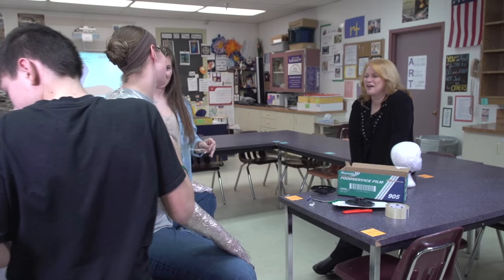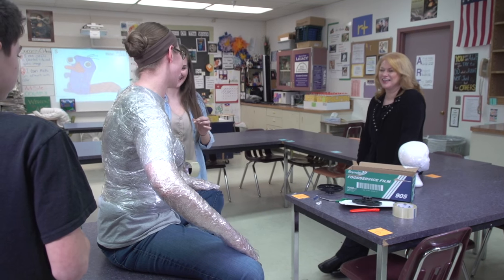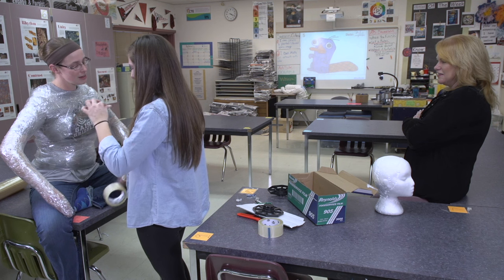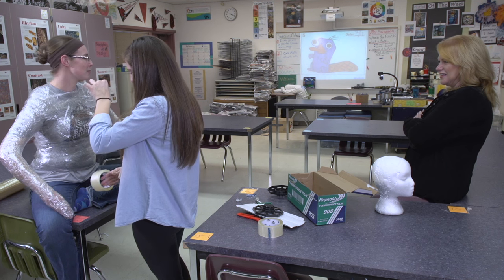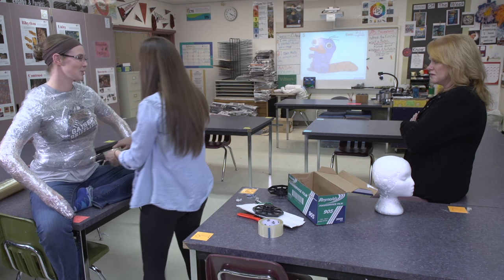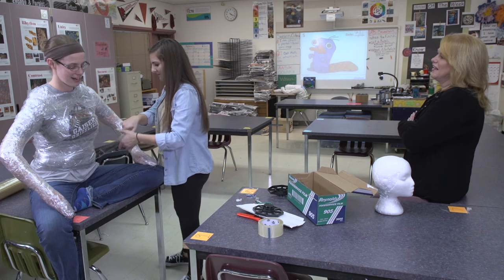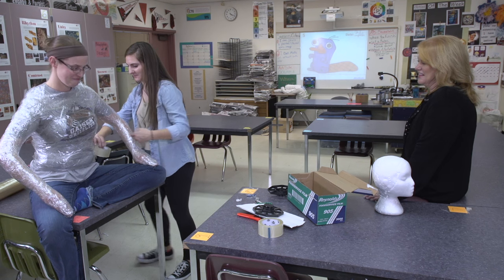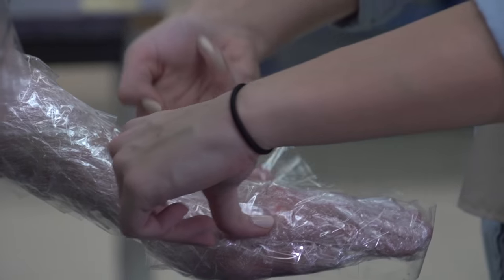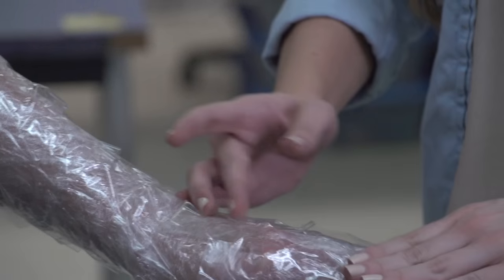What would you do if you had a fire drill? I just want to waddle on out. We've had that happen before in past years where students' hands, arms, or whatever aren't done yet, and they just kind of have to go out. Next, the student artist applies tape sticky side down to create the outer layer of the sculpture, or student body.